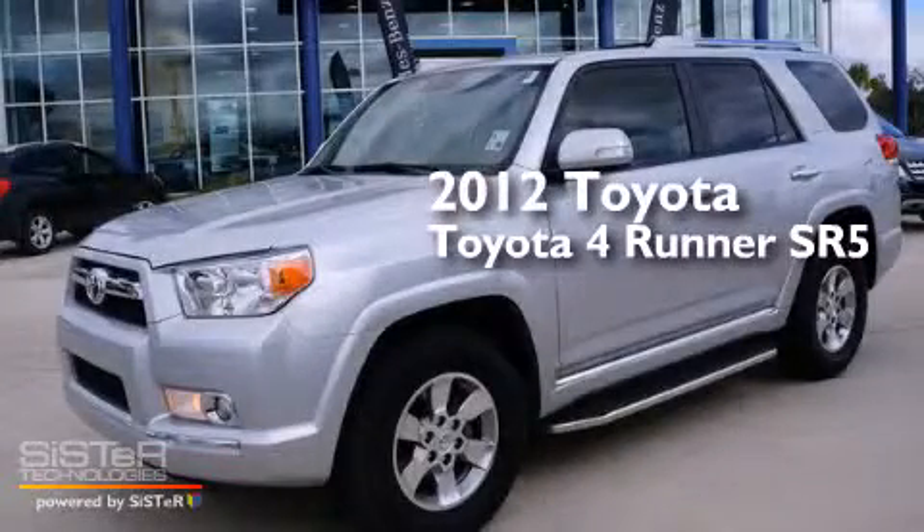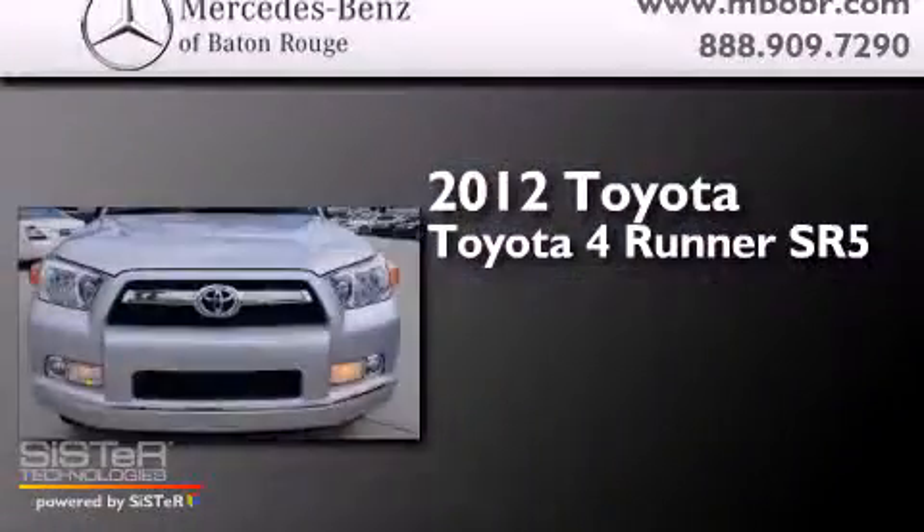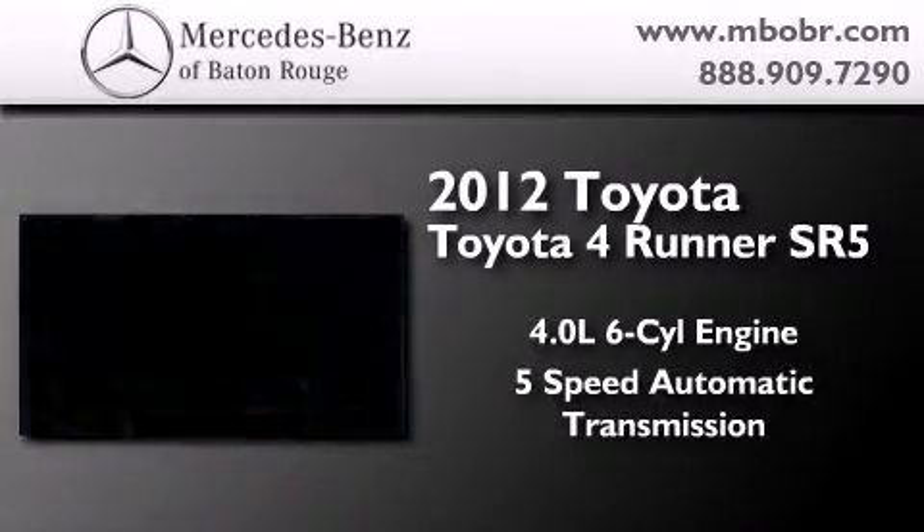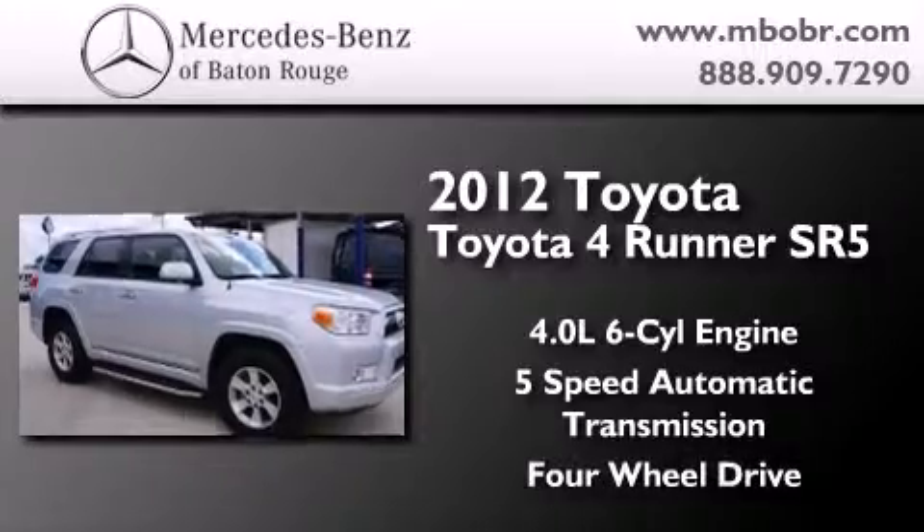This is a 2012 Toyota 4Runner SR5. It has a 4.0-liter, six-cylinder engine, a five-speed automatic transmission, and the added capability of four-wheel drive.